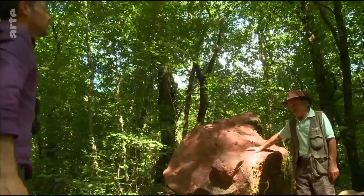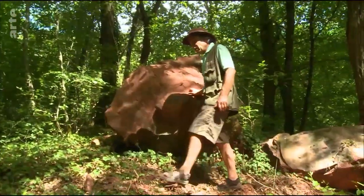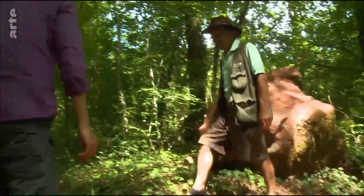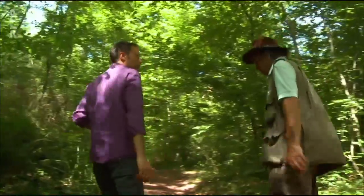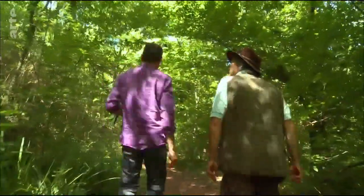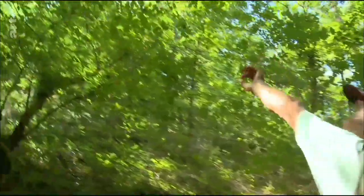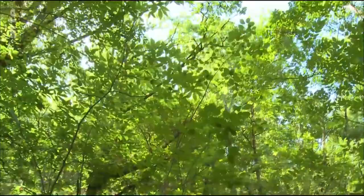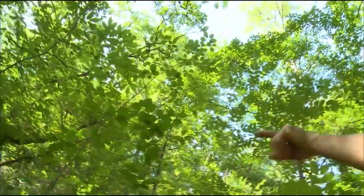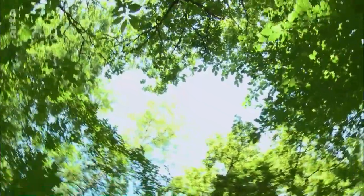Hier haben wir einen Sandstein. Die Erde ist rot und relativ sauer. Also dürfte die nächste Kastanie nicht weit sein. Wir kommen also in die saure Zone. Und da ist auch schon eine. Das sind diese großen ovalen Blätter. Es werden jetzt allmählich immer mehr, bis wir einen reinen Kastanienwald haben. Hier gibt es nur Châtaignier.